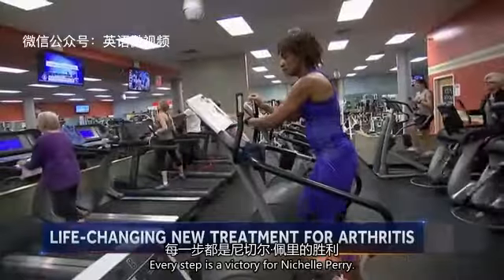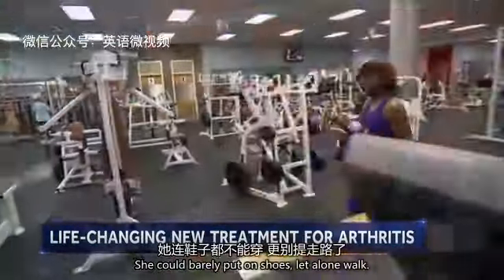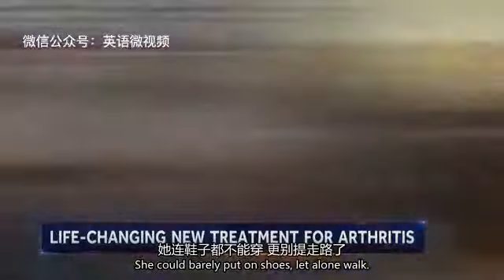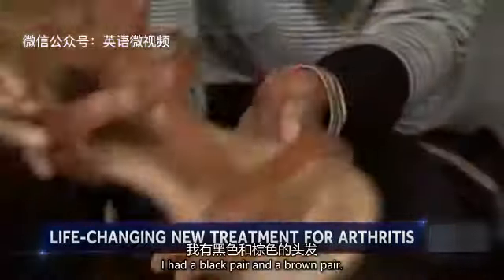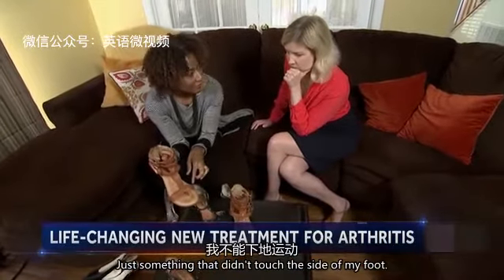Every step is a victory for Nichelle Perry. Just last year, her arthritis was so bad she could barely put on shoes, let alone walk. 'I had a black pair and a brown pair — that's what I was relegated to, just something that didn't touch the side of my foot.'